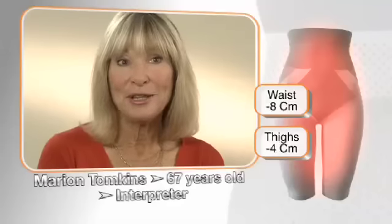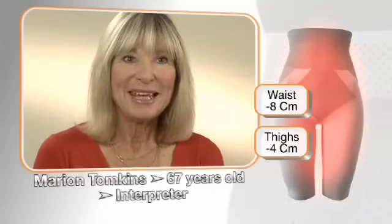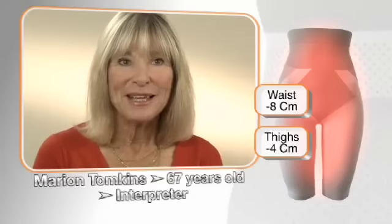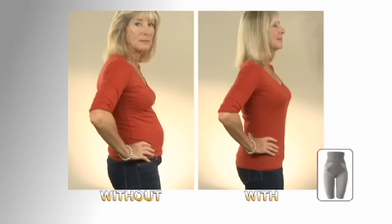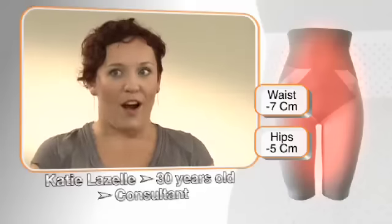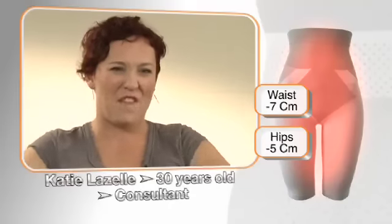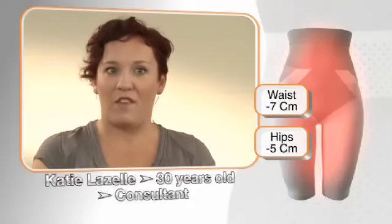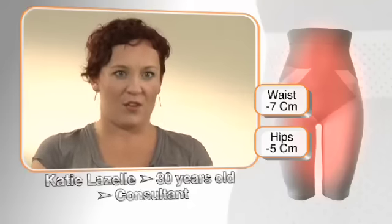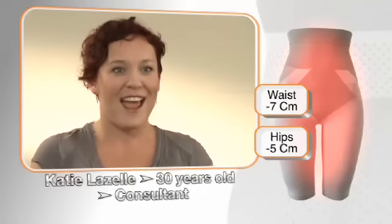I put it on in the morning and then I forget I'm wearing it. It is so comfortable. It's soft. It breathes. It doesn't make you sweat. And when you think that at the same time it's also making you slim, it's incredible. Before I started wearing the Massage & Slim, I always used to be worried about my bumpy, fatty thighs and lots of cellulite. After wearing it for a couple of days, there were immediate results. But then after weeks, I really noticed that even my cellulite had reduced. It's just incredible.